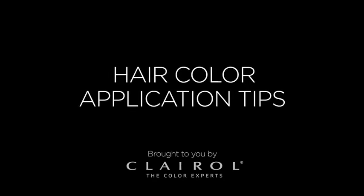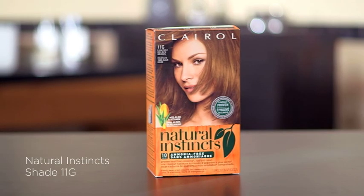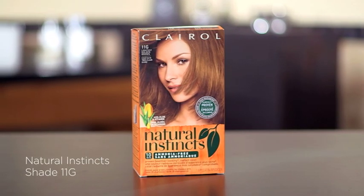So you want a beautiful hair color transformation at home? It's totally doable. These tips I'm about to show you will help you pull it off. Elizabeth is going light brown using Natural Instincts shade 11G Amber Shimmer, which is the lightest golden brown. It's actually the same as her natural color, which is exactly what you want for your first time coloring.